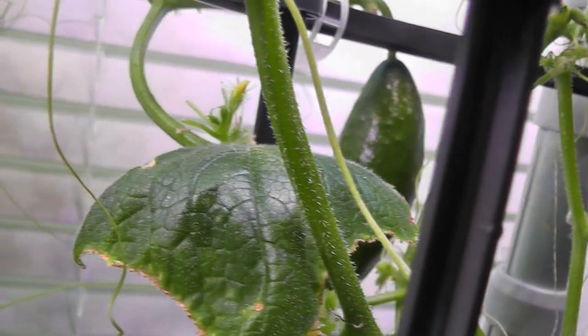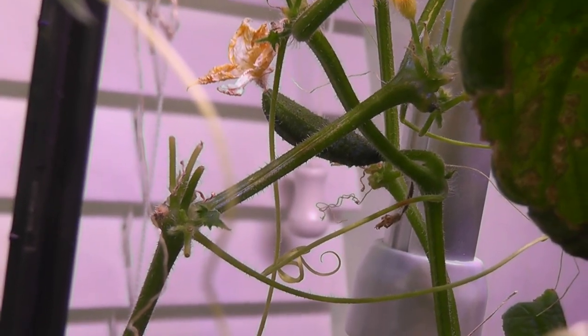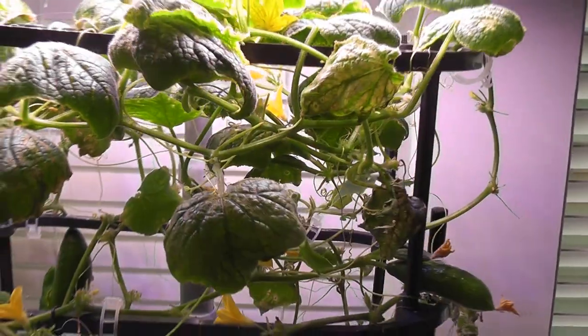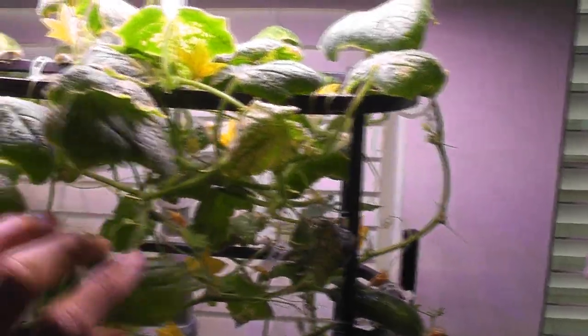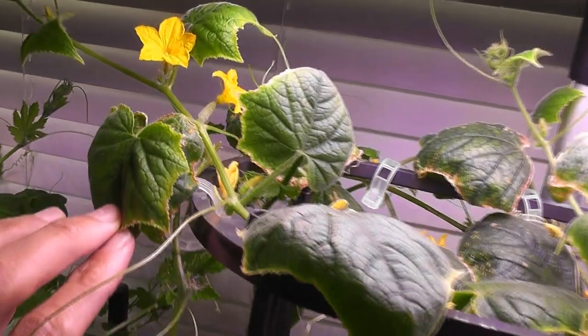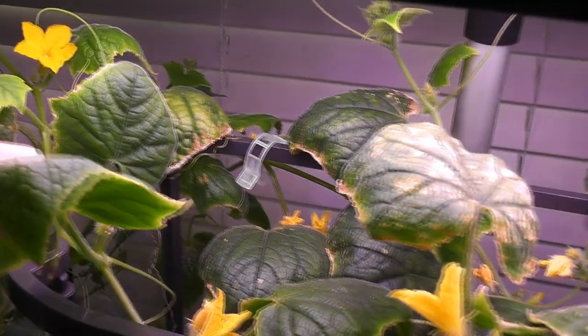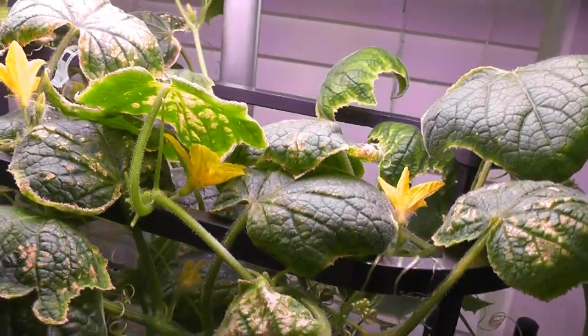Day eighty-four, the third and fourth cucumbers are growing nicely. New cucumbers survived and they are getting big — now I have four cucumbers growing at the same time. That's really amazing. I have a few baby cucumbers that are about two weeks old and I am a little hopeful on some of them. Plants have definitely slowed down in producing new flowers — I am seeing just three to four flowers at any point, whereas I used to see ten to fifteen flowers before.